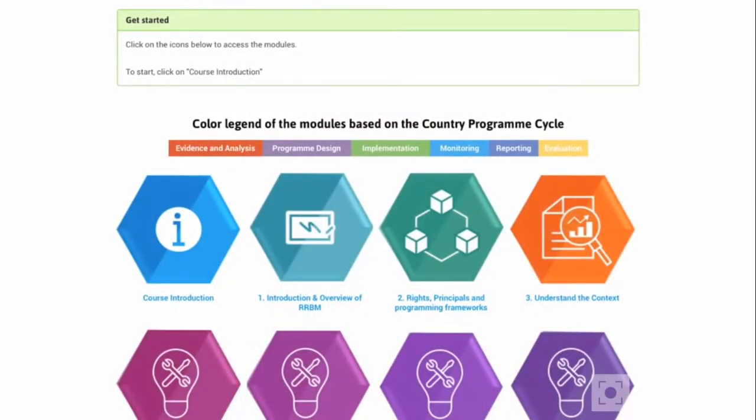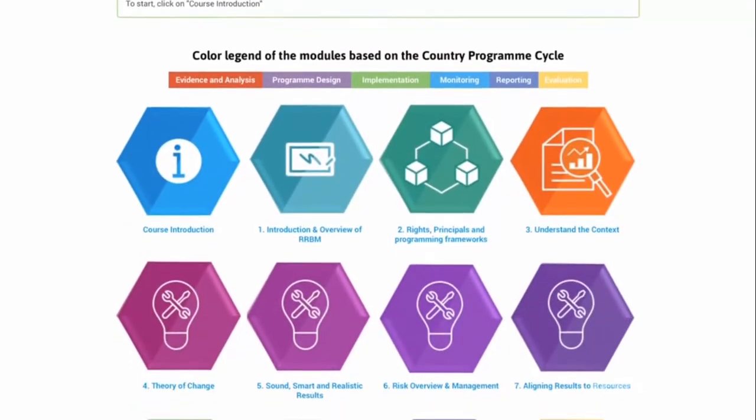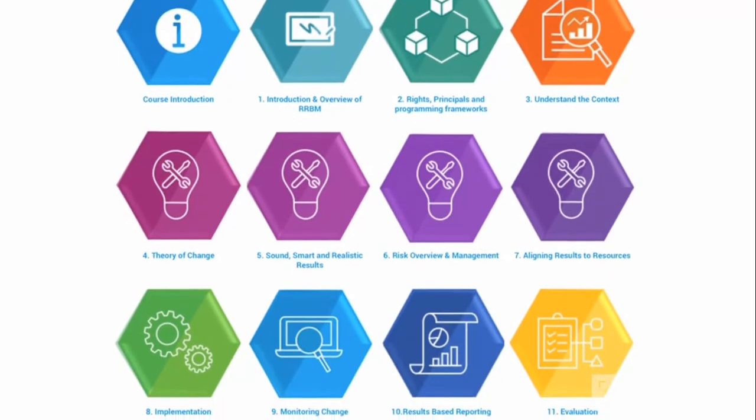The course is composed of 11 modules, with each module taking an average of 3 hours. Participants will be awarded a course certificate upon completion of all 11 modules, or they can get two different badges for partial completion of the course.